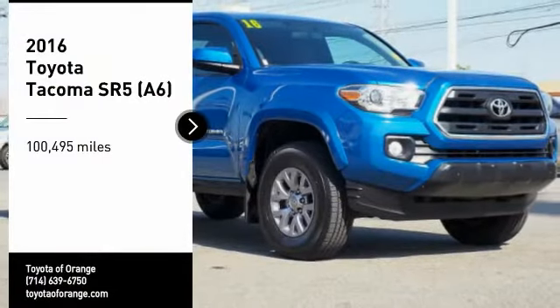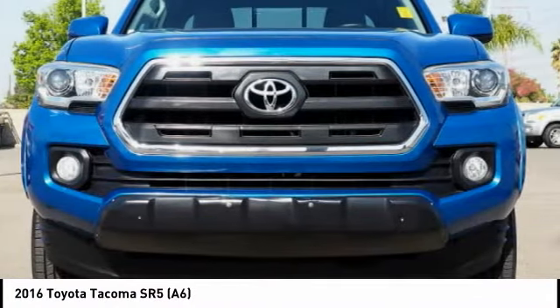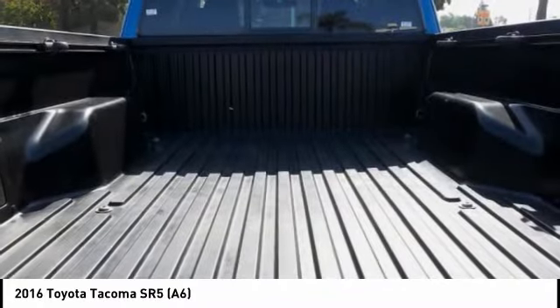Stop by and take a look at this 2016 Tacoma. Toyota Tacoma boasts a roomy interior, a powerful V6 option, and excellent off-road capability, and has been named the best-selling compact pickup by MotorIntelligence.com five years in a row.